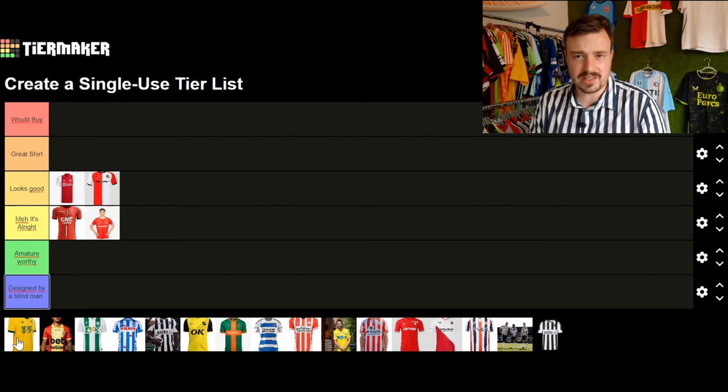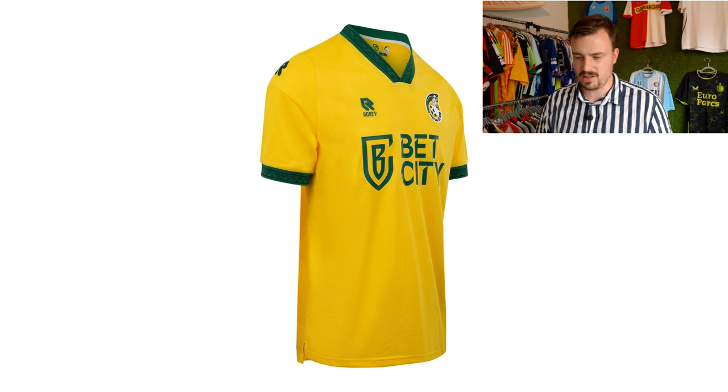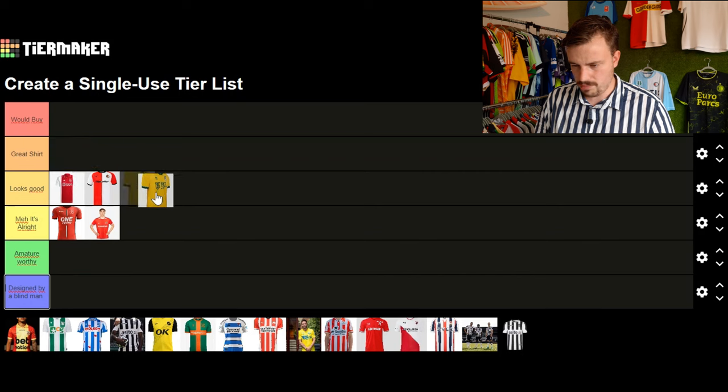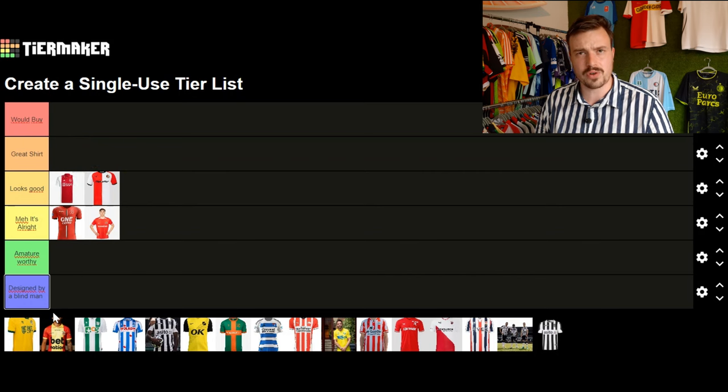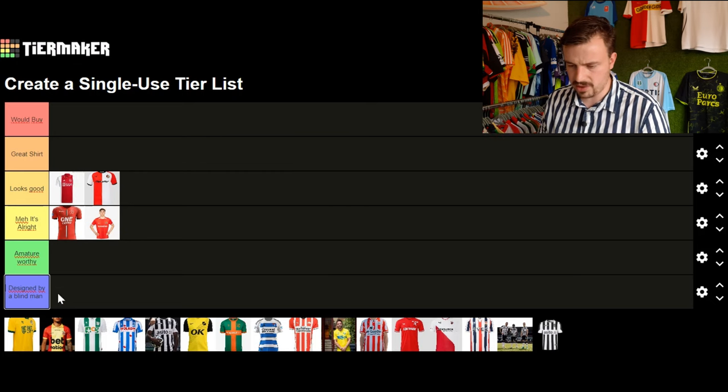Moving on to Fortuna Sittard — they always have great kits with a yellow base and green details, the same as last year and the year before. They have a betting sponsor which I think is a bit poor — I don't like betting sponsors. After some thought, I'll put this shirt at looks good. It's kind of a standard shirt they've had for years.